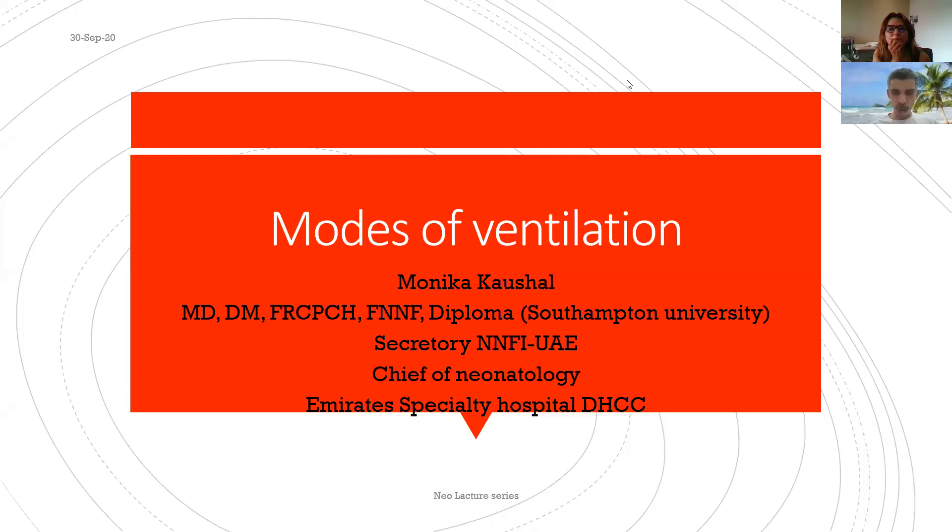She has given us many talks on ventilation and non-invasive modes, and today she will be covering conventional mechanical ventilation, hopefully including high frequency. Thank you to Monica for presenting. We'll be talking on modes of ventilation at a totally basic level, so that we understand how to choose the appropriate modes.